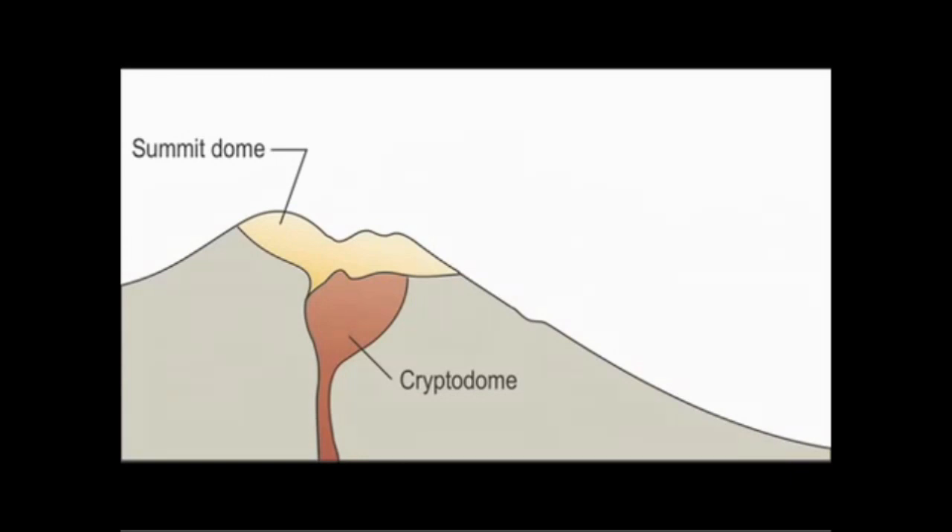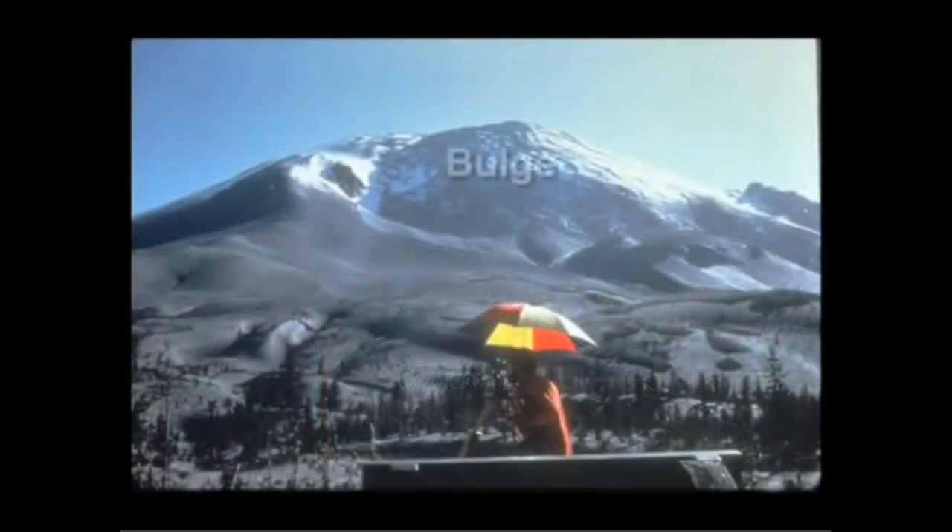That inflating body of magma or molten material actually broke the north side of the volcano and began to cause the north side to expand out toward the north. It was a very particular vertical eruption column that was the stem of the mushroom or the toadstool that then blossomed out at greater height.